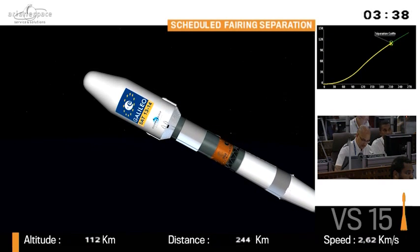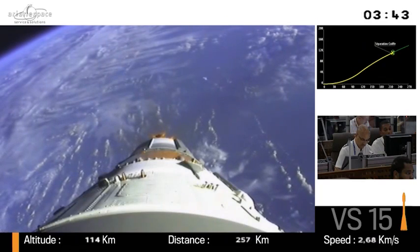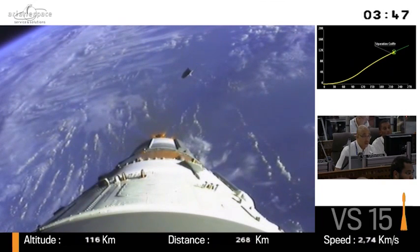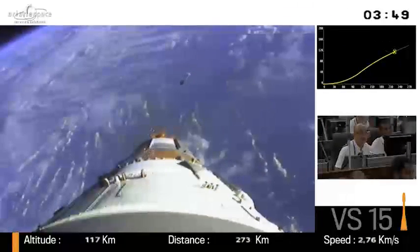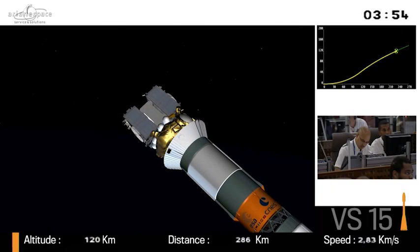Some basic Soyuz facts: it orbited the first artificial satellite, Sputnik, in 1957. And also the first man in space, Yuri Gagarin, in 1961. Also the first woman in space. The first space walk. And it has the highest demonstrated reliability record, close to 99%.